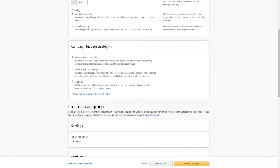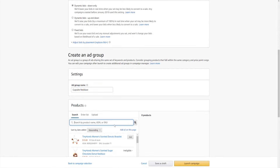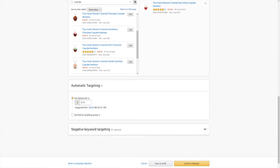Once you've got that set up, you can head over to add group and just make it the same as your campaign name, so I'm going to type in cupcake necklace again. Next you want to assign your product to the campaign, which for this example is going to be my cupcake necklace. Before we move on to your default bid amount, let me explain how this works.